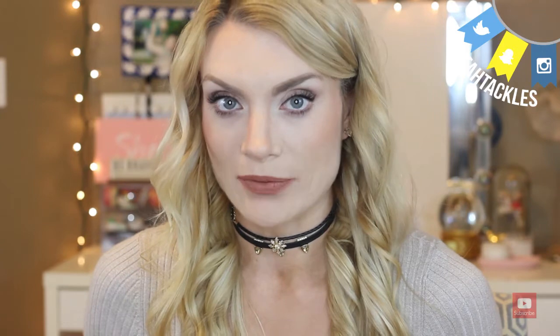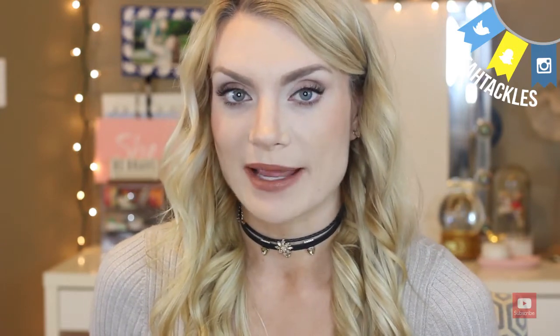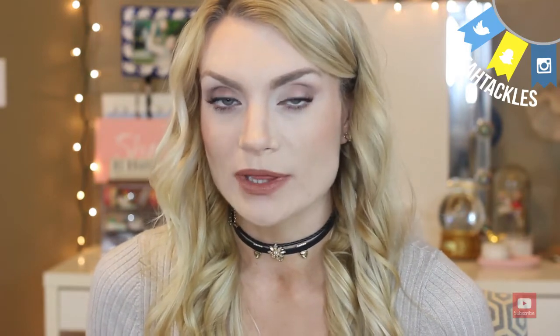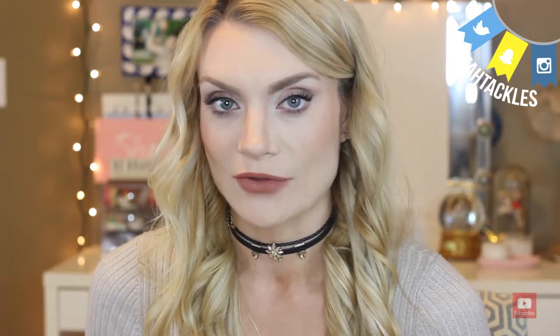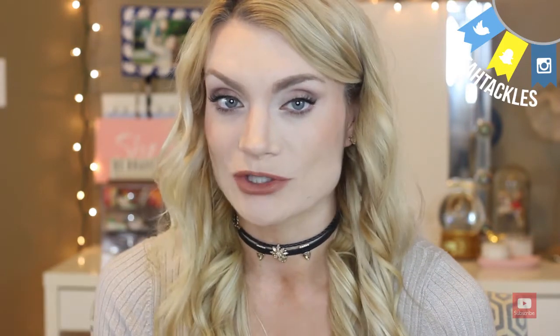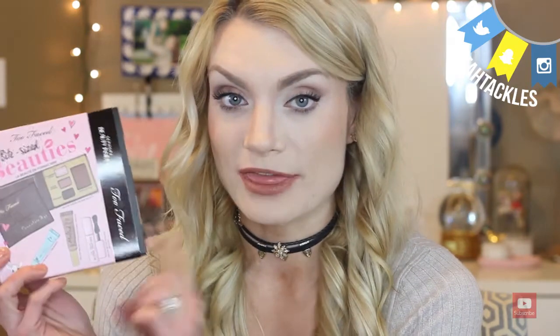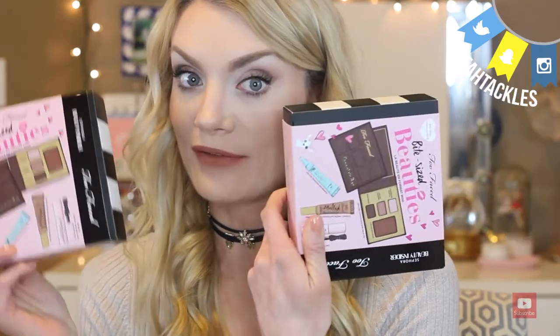I was really excited about this — I knew it was coming out and I wanted to get my hands on it. My friend Jamie, who is also big into makeup, she also wanted this. As soon as it was up she told me and I was able to get one, but it wouldn't let me add two to my cart even though I had all those points. So I bought a little lip mask, just like a super cheap $3 one. And I do have the flash shipping since I'm VIP Rouge, so I ended up with two.